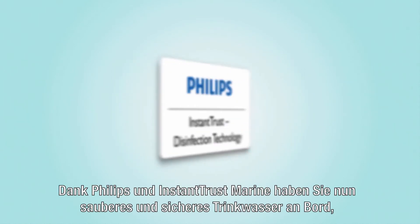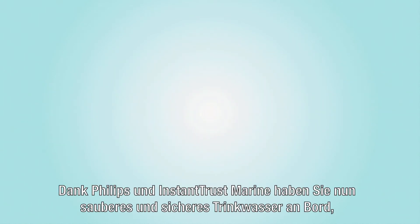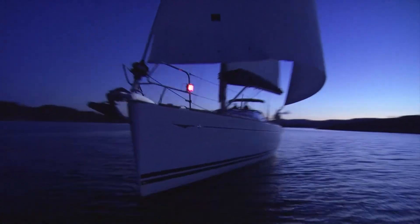Thanks to Philips and Instant Trust Marine, you are now able to have clean and safe drinking water on board, always and everywhere.